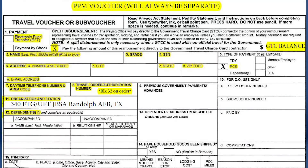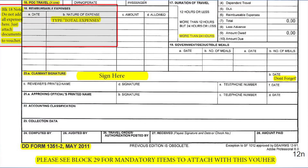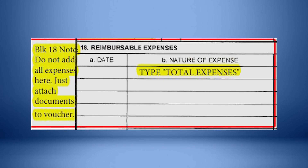Block 5: place an X in the PCS box. Section 15: handwrite PPM. Write total expenses in Block 18B. Do not list each expense, dates, or dollar amounts. Expenses will be reimbursed in accordance with your submitted receipts.